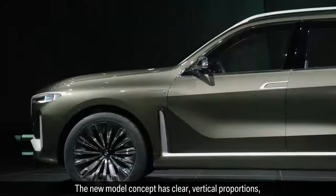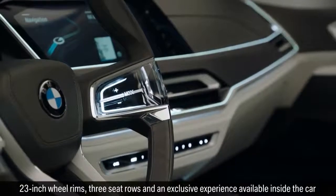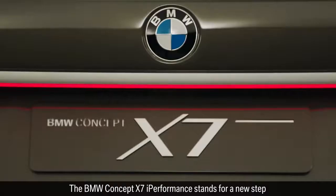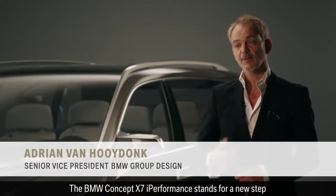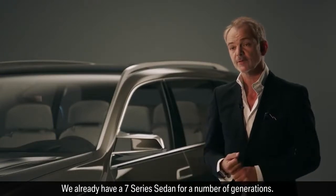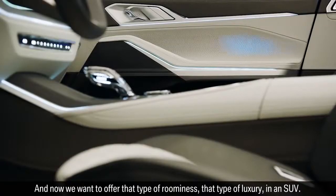The new model concept has clear vertical proportions, 23-inch wheel rims, three seat rows, and an exclusive experience available inside the car — everything identifies the concept as an X model. The BMW Concept X7i Performance stands for a new step in the field of luxury for the BMW brand. We already have a 7-series sedan for a number of generations, and now we want to offer that type of roominess, that type of luxury, in an SUV.